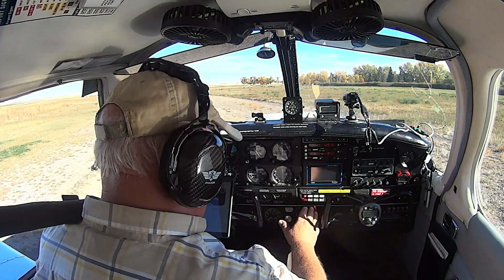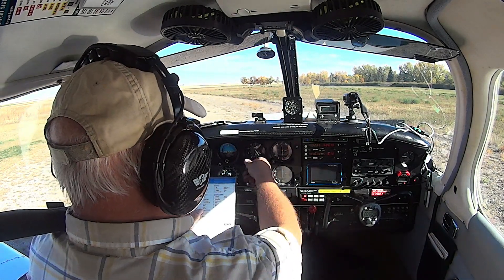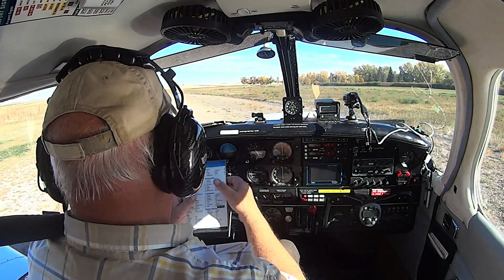Just get this thing all set up here, and you can just watch what I'm doing because I don't want to forget anything. I'm getting a little forgetful in my old age here.